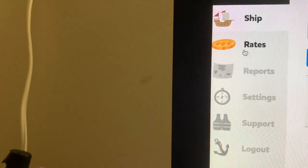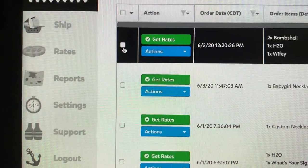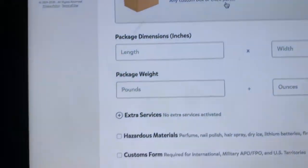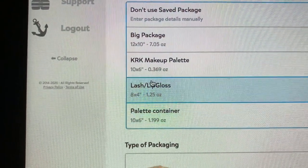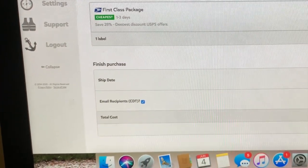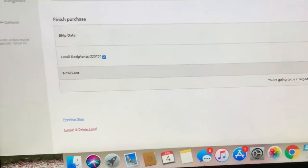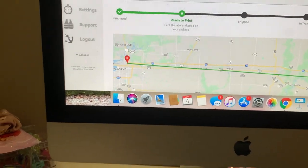I actually ship using Pirate Ship. I hit 'Ship' and then 'Import from Shopify.' I select the order and it tells me what they ordered. Then I hit 'Get Rates' — it lets me select a saved package like my lash box — and it shows me rate options. I choose the cheapest, set the ship date, choose when I want them to email the notification, and then hit 'Buy Label.' Then I just print it.